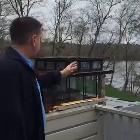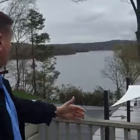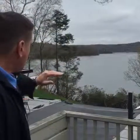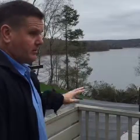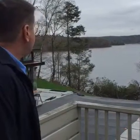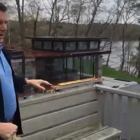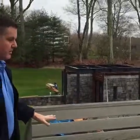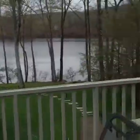This is an infinity edge pool, which means it has a waterfall going over the end. When you're down at the pool level, the water of the pool seems to flow directly into the water of the cove beyond — it's a really dramatic effect. The other thing about the siting of this environment is that I'm on the current deck, which will be more or less where the new deck will be.